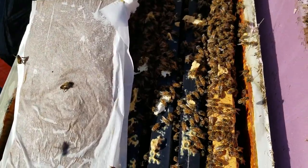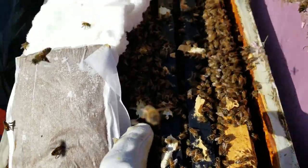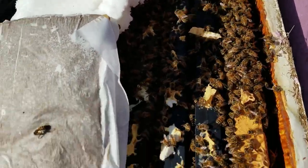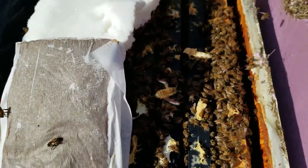Okay so crack this hive open. We got eggs right here on this third frame. I'm not gonna go any further into the hive, but there are eggs so she has started laying here in the last day or two, which is great. Get some fresh bees going.